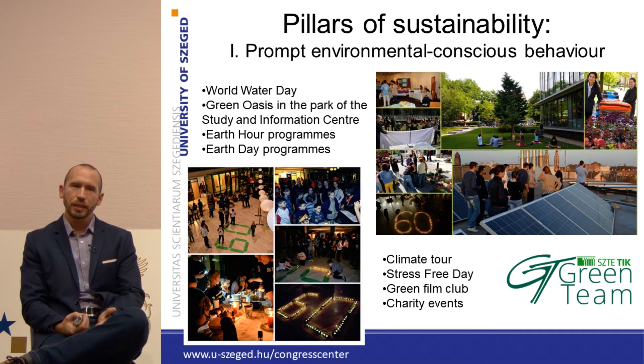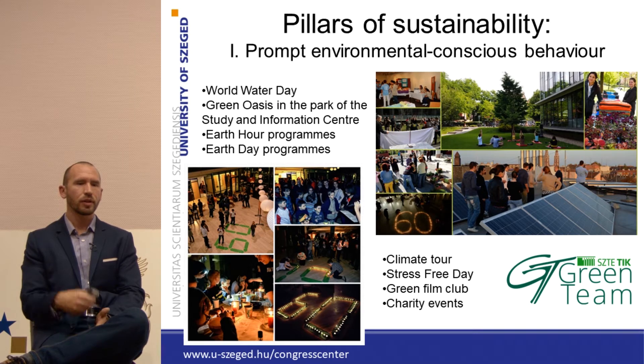When I speak about the sustainability efforts of the University of Szeged, I always talk about two pillars of sustainability. The first pillar is environmental conscious behaviour promotion. We hold a lot of events in the field of sustainability: Earth Hour programs, Earth Day programs, climate tours, stress-free day, green film club, and we always try to do some environmentally friendly programs for visitors at one of the main buildings of the university — the Study and Information Center — for students and employees as well.